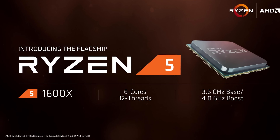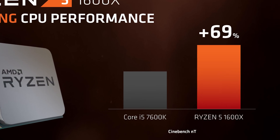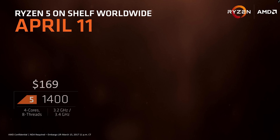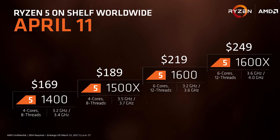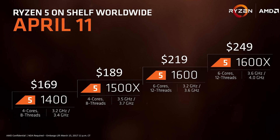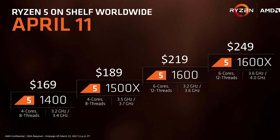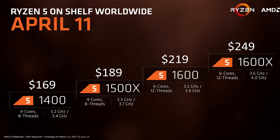The only performance teaser comes with the Cinebench multi-threaded benchmark comparing the flagship 1600X with the i5 7600K, which is a $240 quad-core part with no Hyper-Threading. The only logical conclusion to why this slide is included is to highlight AMD's competitive advantage in terms of price. Ryzen 5 processors range between $169 and $249, competing between the i3s and i5s, while still distancing the flagship 1600X from the entry-level $369 8-core Ryzen 7 1700.